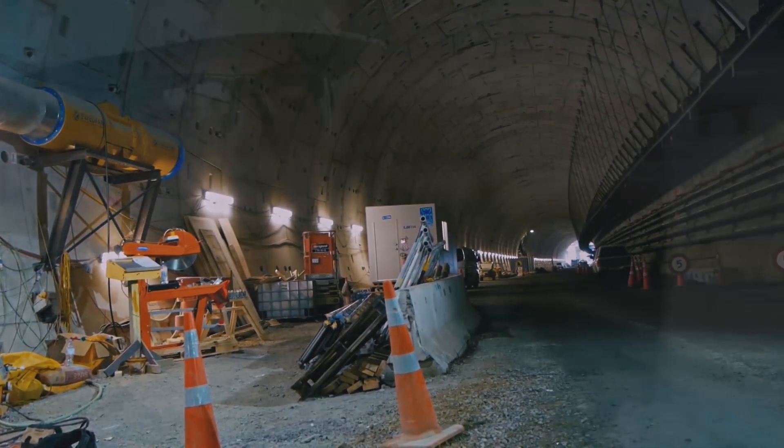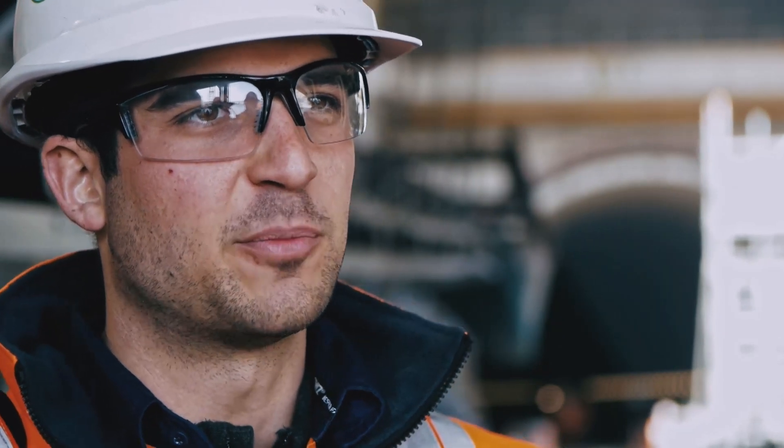The job's going really well. The guys are doing a fantastic job from excavation all the way through to the permanent lining, and we're hoping to finish it all off before 2017.